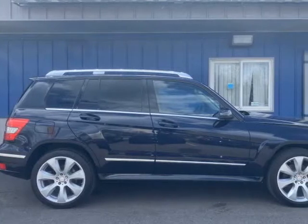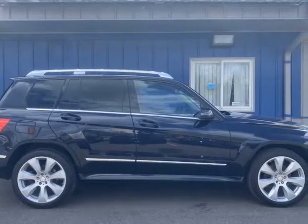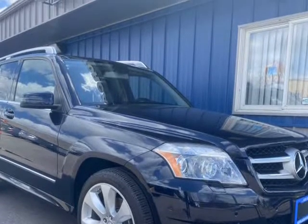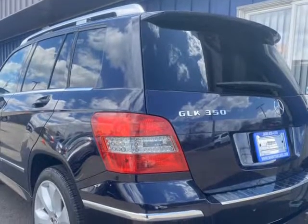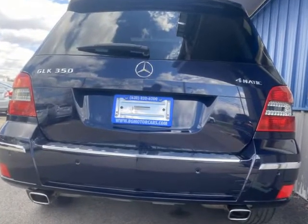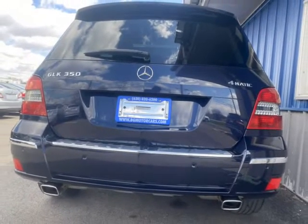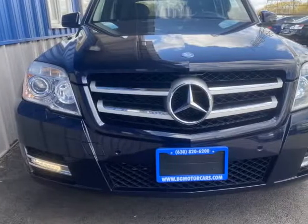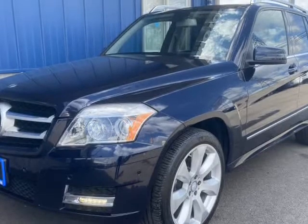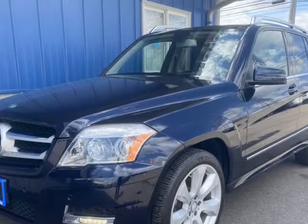This 2011 Mercedes GLK class is brought to you by BG Motorcars. 2011 Mercedes-Benz GLK 350, black with black leather interior with navigation and piano. With only two owners, clean CarFax history. Please text us for faster response: 630-730-4476. Visit us at bgmotorcars.com.